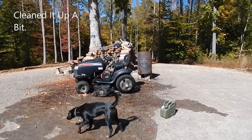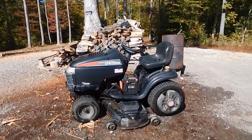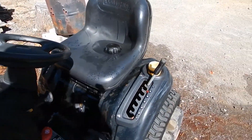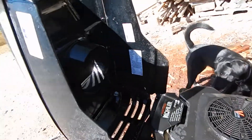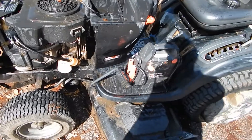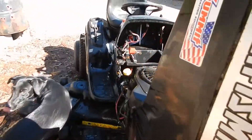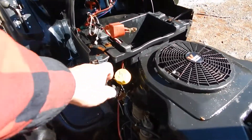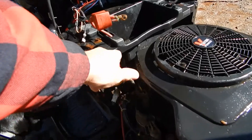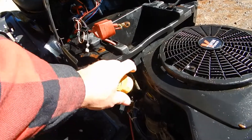I just got done giving this thing a quick bath. I'm gonna call this project 'Craftsman.' I was told it's been sitting about two years. It's a 26-horse Kohler. I'm gonna throw some gas in it. Good time to see if it's got any oil in it now that I can actually touch things — and it's bone dry. That's always good.